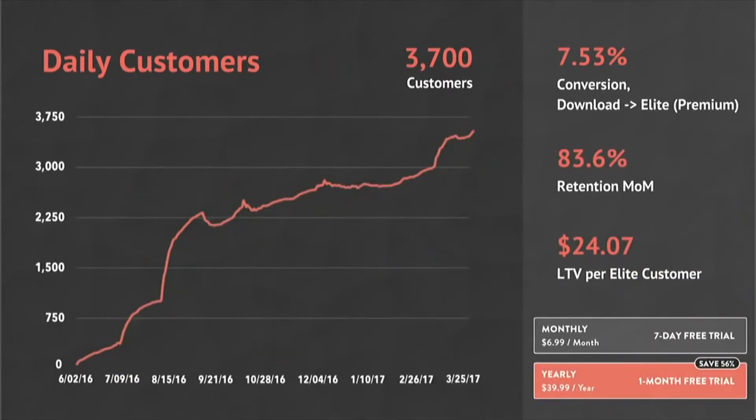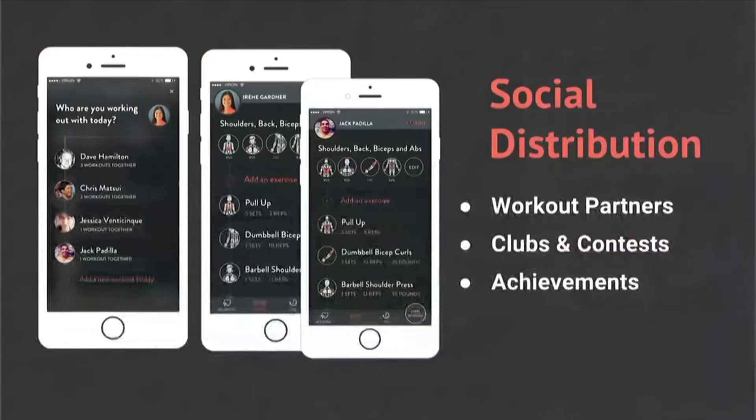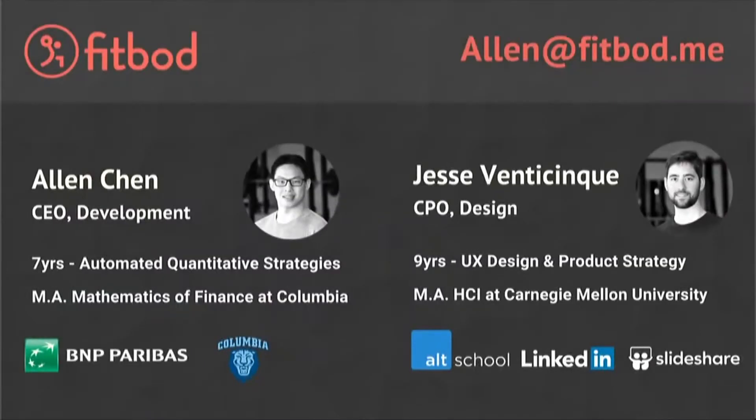We have 3,700 people paying for us. Of our downloads, 7.5% convert into Elite. And when they do, they stay with us at about an 84% month-over-month retention. Going forward, our growth projects are going to tap into social distribution. We're going to let Jack and Irene work out together and compete against each other. We're FitBot. Please download us in the App Store today. Thank you.